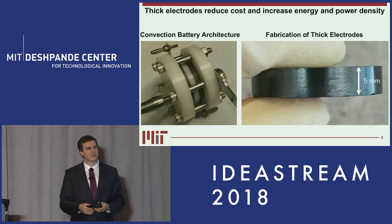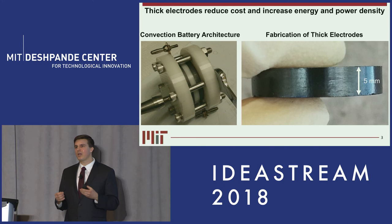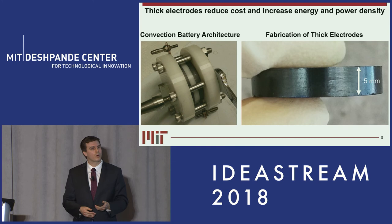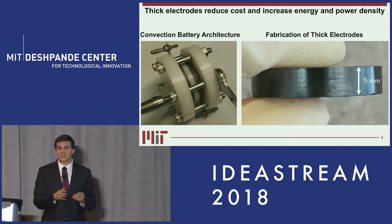Our technology is a platform technology, meaning we can use lithium-ion chemistry, we can use aqueous chemistry, and we can use some new chemistries you might hear about here at Ideastream or coming from other labs at MIT. I'd love to talk more about the details on how we accomplish this technological feat, and I'd be available at the poster session if you're interested.